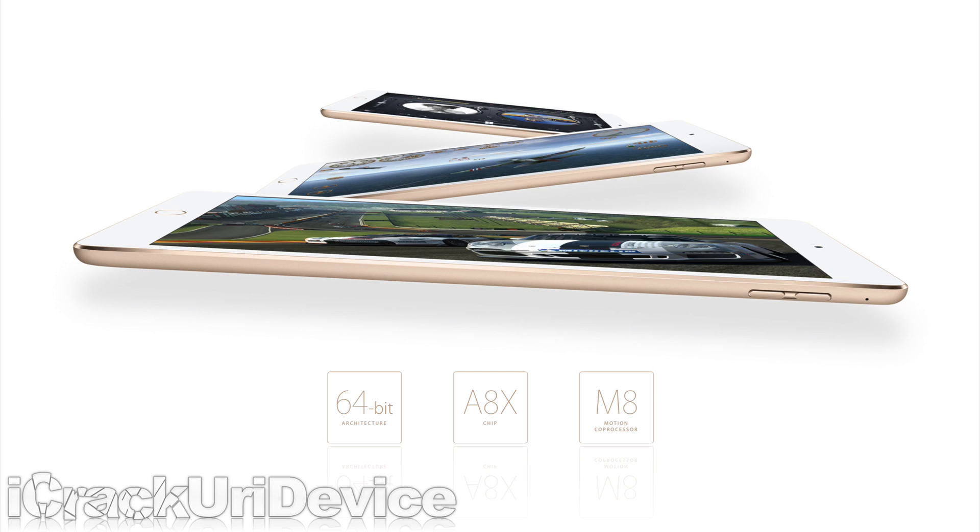A new 64-bit A8X chip boosts CPU performance up to 40% and even more in the graphics department, thanks to the new graphics-oriented X-designated chip. They also feature an M8 motion co-processor.